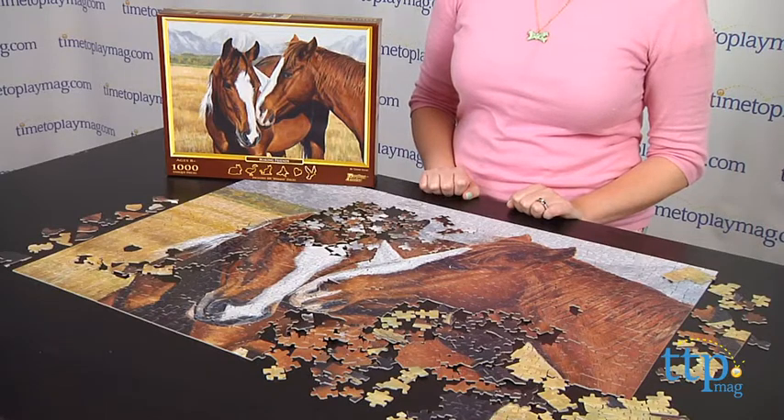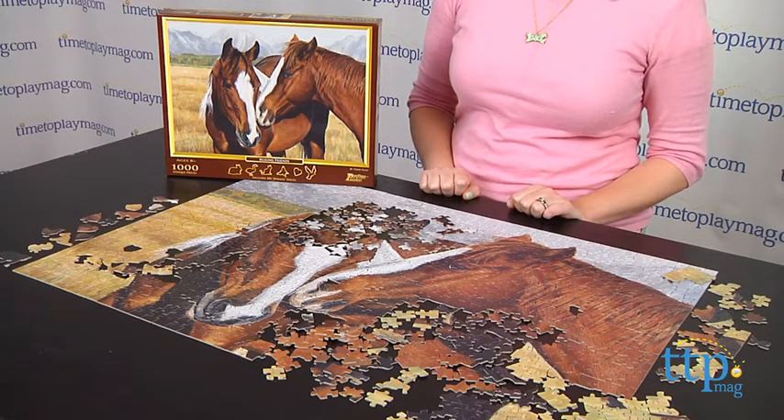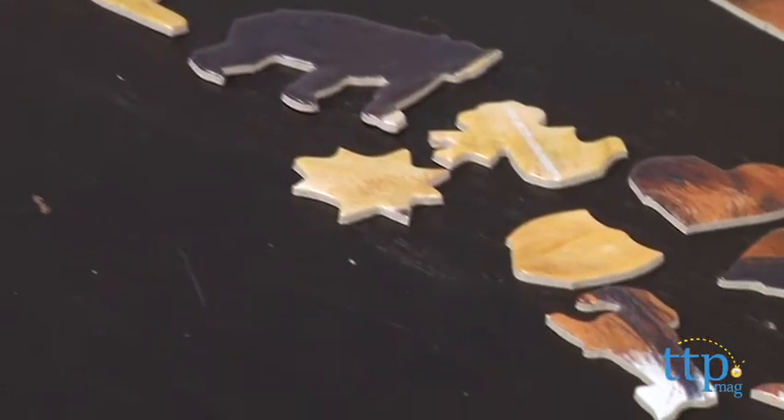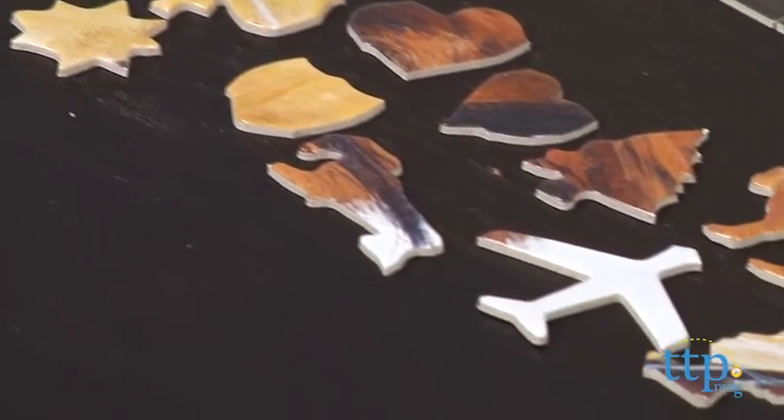This jigsaw puzzle comes with 1,000 pieces, including 100 whimsy pieces, and these uniquely shaped pieces include a rabbit, a car, a heart, a butterfly, and more.